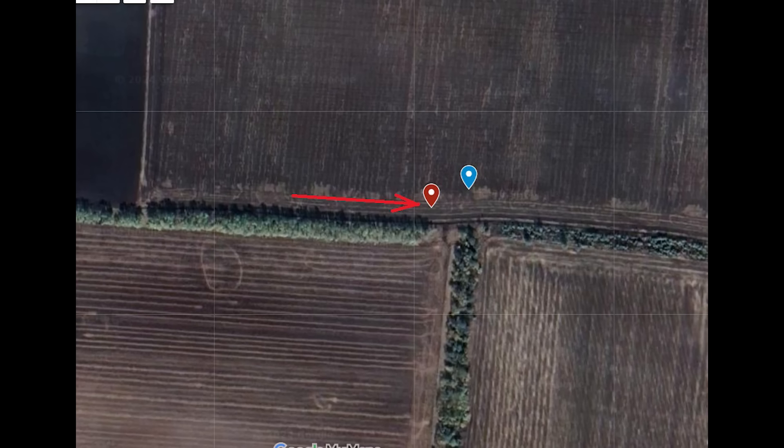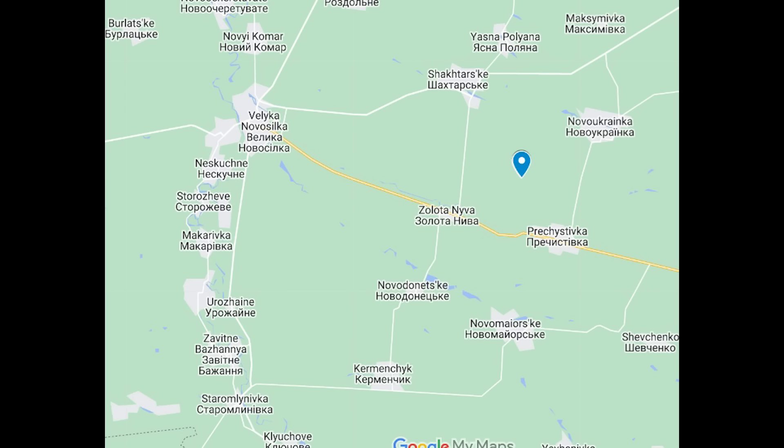So the BTR was heading east as shown, and the T-64 where the blue marker is. Zoomed out, north of a settlement called Zolota Nivya. This incident was part of a larger Russian offensive that took place over the past few days, featuring about 40 Russian vehicles in total.